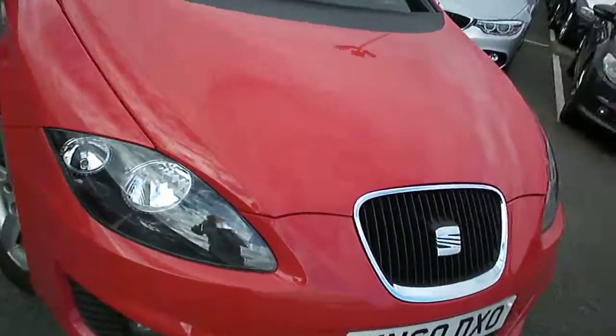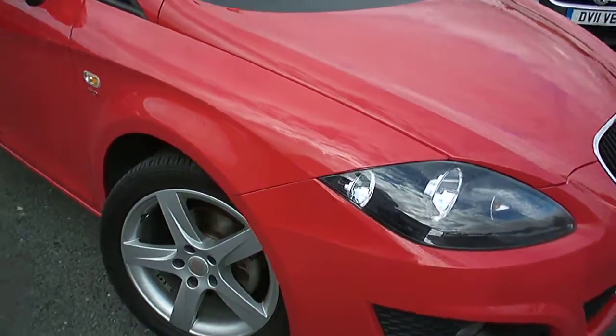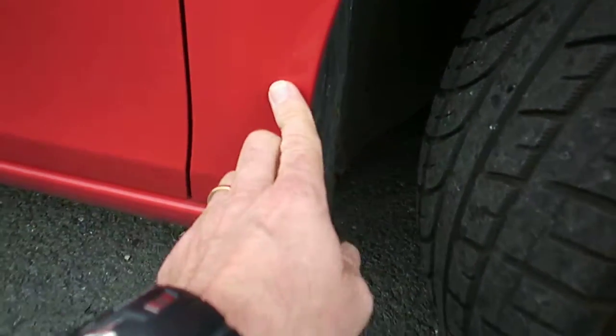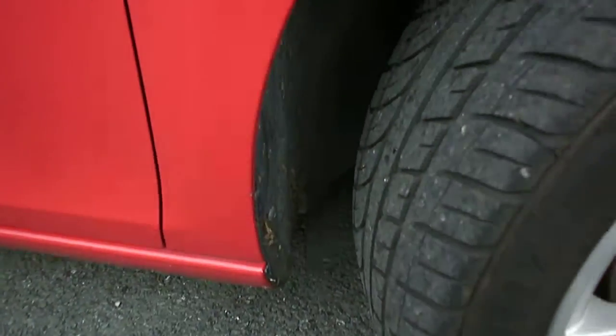Bonnet looks remarkably good. A couple of light chips, probably what you'd expect at 48,000 miles, but in general very, very nice on the front of that car. Moving around to the off side wing — looks okay there. A little bit of tar splattered up here, but it comes off with my finger.